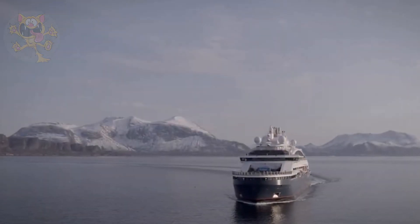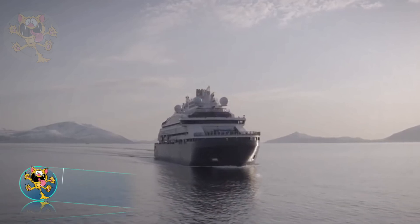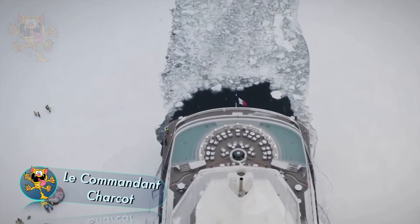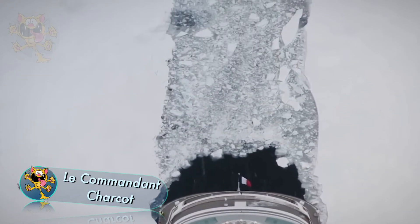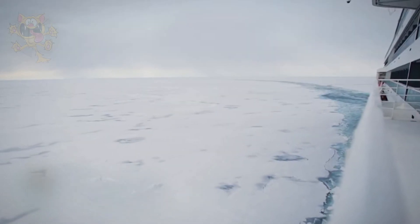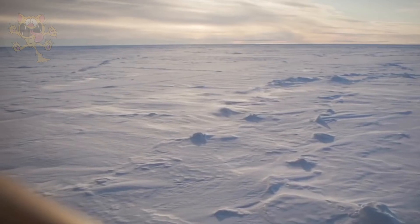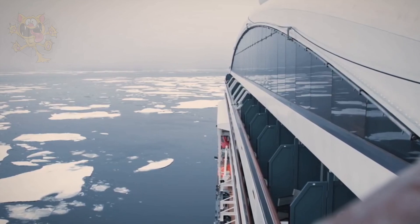Le Commandant Charcot is the world's only luxury icebreaker. It's a Polar Class II rated icebreaking vessel, capable of reaching remote polar destinations, such as the geographic North Pole. On board there's luxury accommodation for 270 passengers, and you can explore the parts of the Arctic and Antarctica that other expedition vessels can't reach.